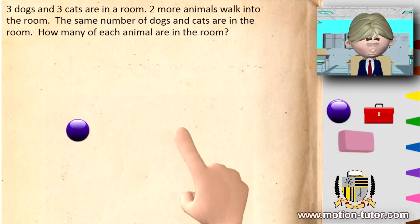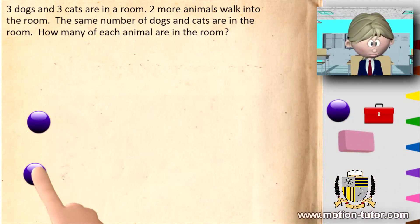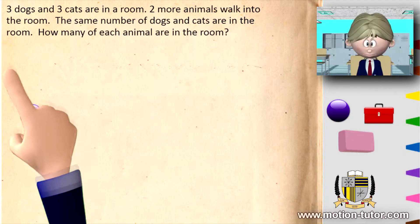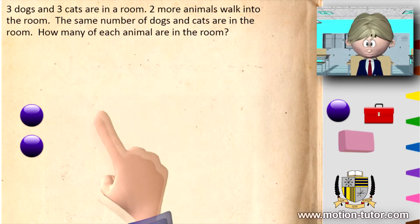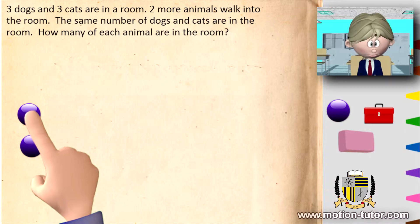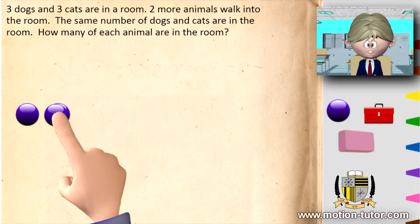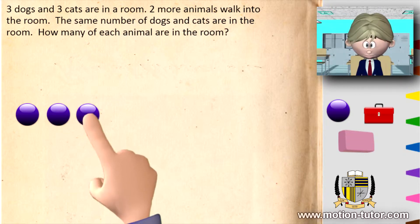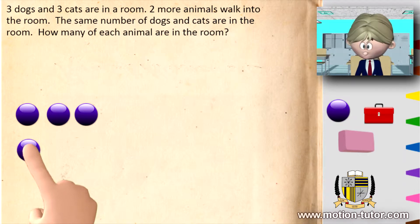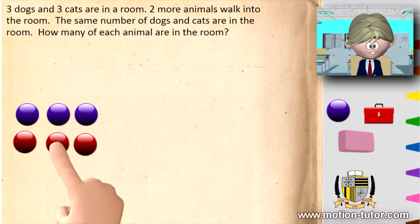We're gonna use these to help us. We have to really think about this one. Three dogs and three cats are in the room. I'm going to make the blue represent dogs — so I have three dogs — and then a different color to represent cats. So three dogs and three cats.